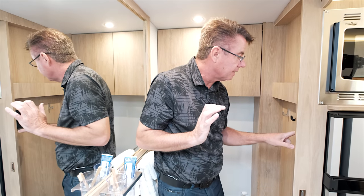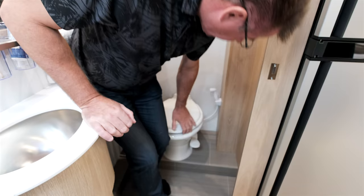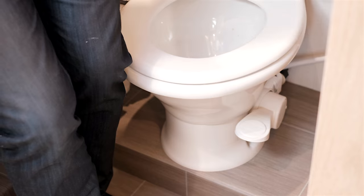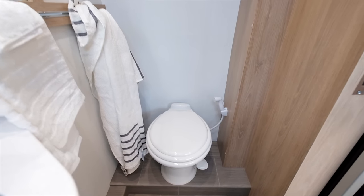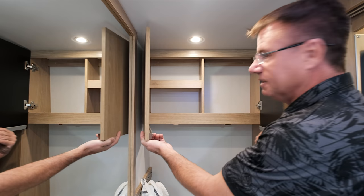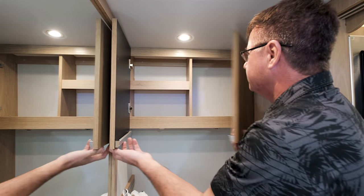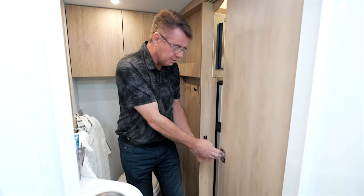You're going to love the new porcelain toilet with a built-in rinsing cleaner. It's set at a comfortable height for easy use. It's an absolutely beautiful three-piece dry bath in the Wonder FTB, and I love the size of this medicine cabinet — one big residential-style medicine cabinet. For privacy there's a beautiful pocket door.